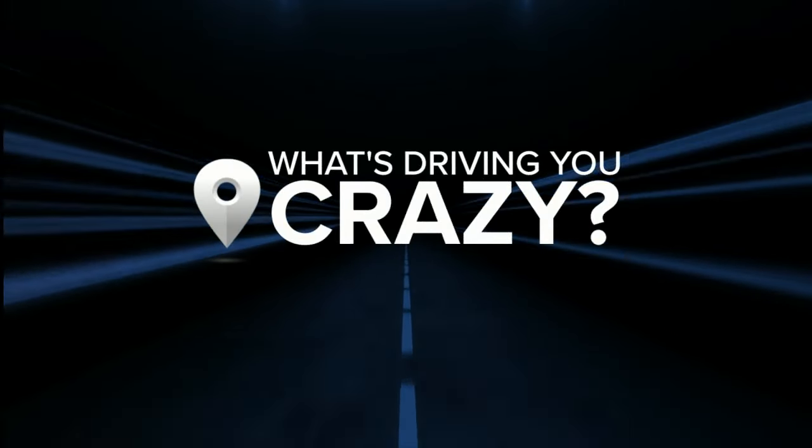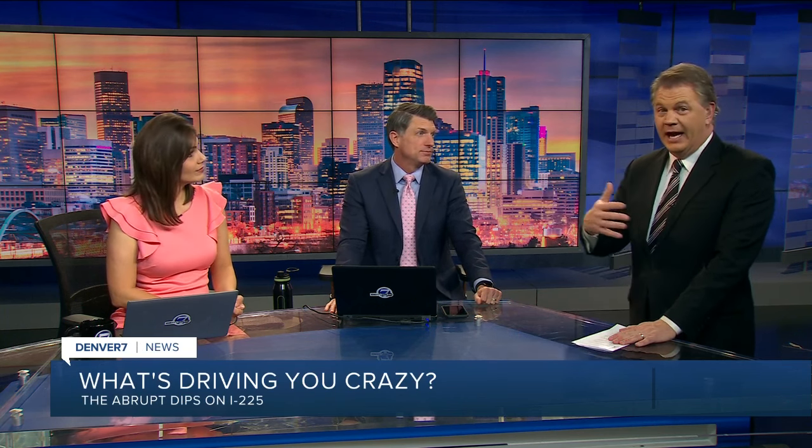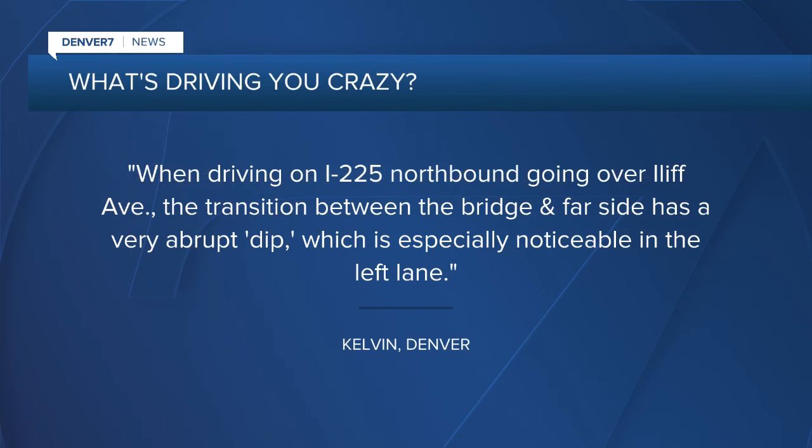Our traffic expert Jason Luber joins us with what's driving a viewer crazy — and this is a big bump. You can't help but feel it on I-225. I drive through there regularly and I know that dip in the highway, and I think everybody else knows it too. It's Kelvin from Denver who wrote to me saying...